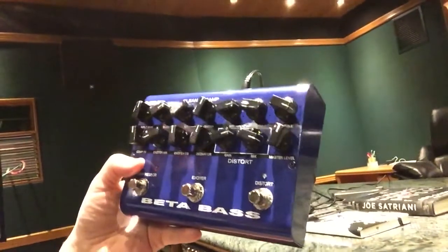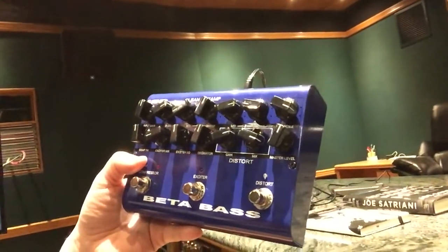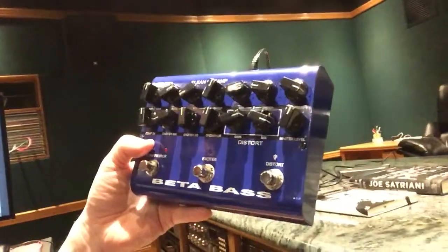The ISP Beta Bass has a whole bunch of great stuff in it — a compressor built-in, an aural exciter, and distortion. Plus it has a Decimator, so if you're playing with lots of distortion on your bass you have the same noise problems you get with guitar and you need a gate on it. This one has a gate built in, which is pretty slick. We're gonna be using it for guitar probably later today as well.